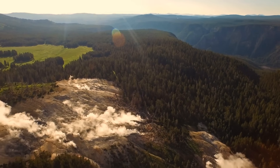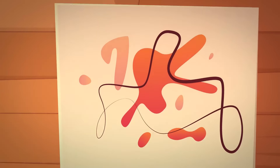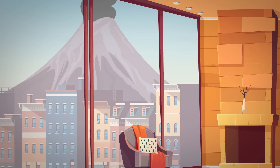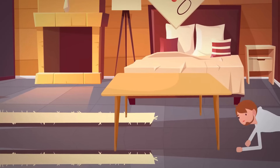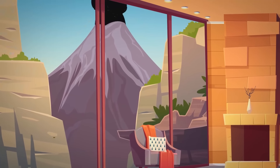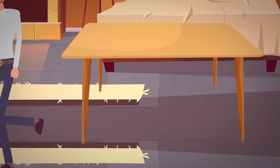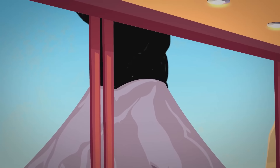The ground shakes beneath you. The pictures rattle on the walls. You hear a rumble in the distance — then a deafening explosion. The shockwave blasts through windows and sets off car alarms. You duck under the dining table for cover, but then you remember you live near a supervolcano in the middle of a tropical jungle, so staying in one place isn't a good idea. The shaking finally halts and you peek outside to see a giant cloud of smoke covering the sky.